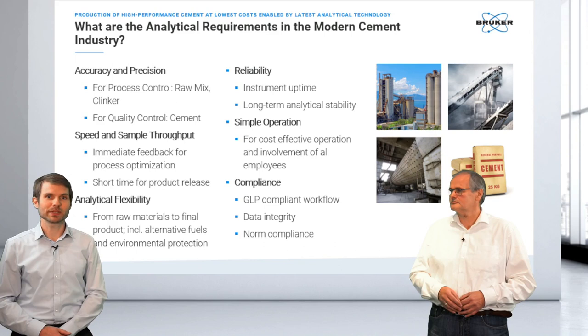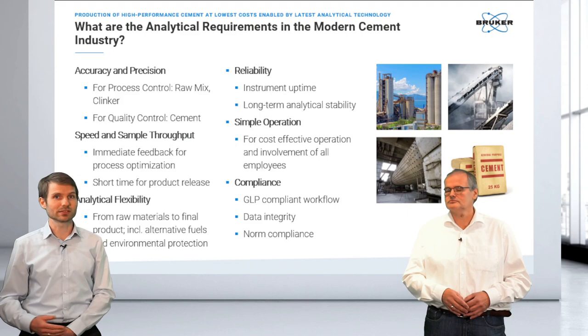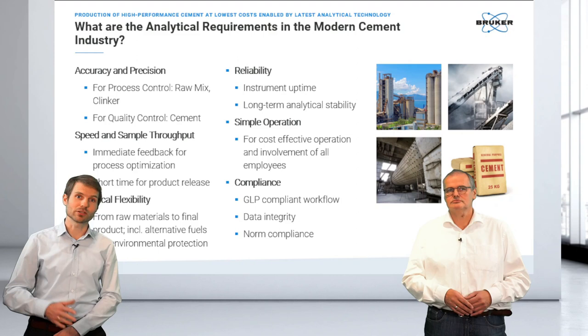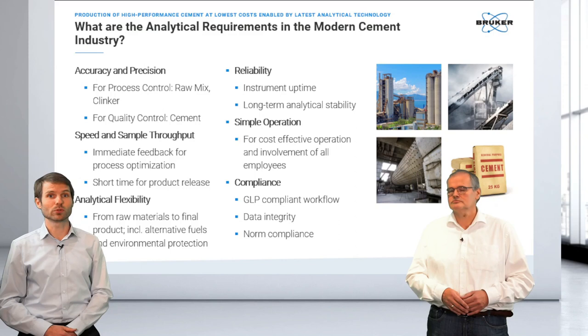There are multiple aspects to look into when choosing the right equipment. At the beginning, you need to look into precision of the analysis, and accuracy is especially important for quality control, but also process monitoring. Depending on where you use the system, you're also looking into the speed and sample throughput. In many cases, you need to have a result in a couple of minutes.